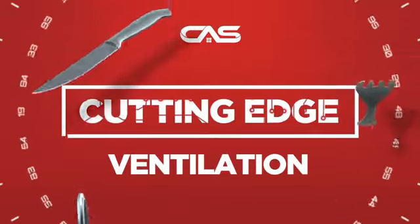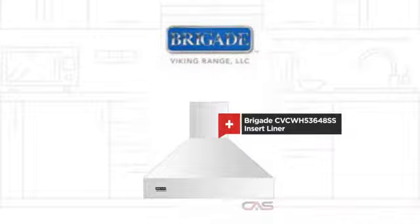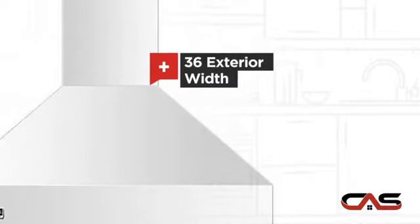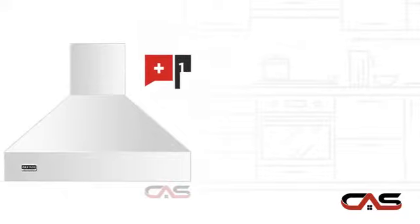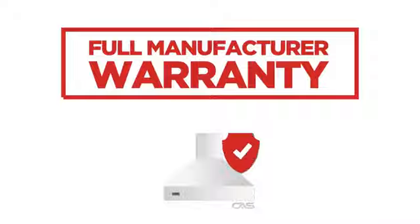Need a cutting edge ventilation system? Try this insert liner model from Brigade. It offers many features: compact 36-inch design, and a powerful CFM blower, backed with a full manufacturer warranty.